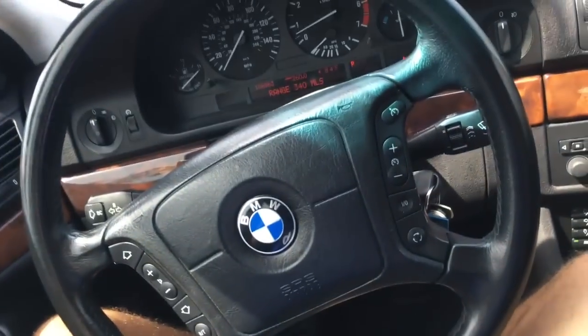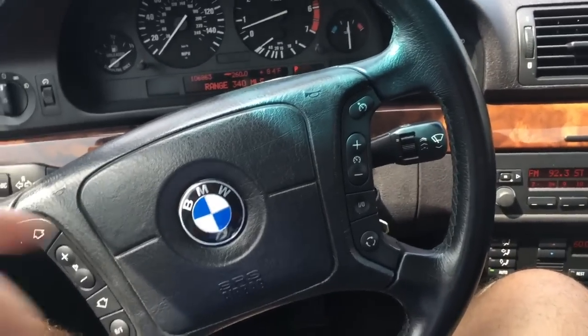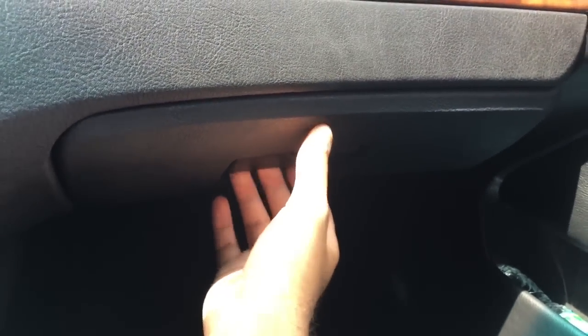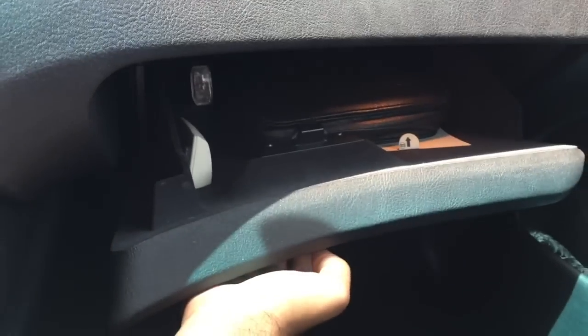I do plan on changing the steering wheel to the facelifted M-Tech or M-Pack steering wheel. In my opinion, the steering wheel just looks a little too dated for the car and it makes the interior look five years older than what it really is. When I bought the car, the glove box didn't seem to work — it was just stuck and didn't open — but I took it to a local shop and they got it opening right away, so I'm glad that's fixed.